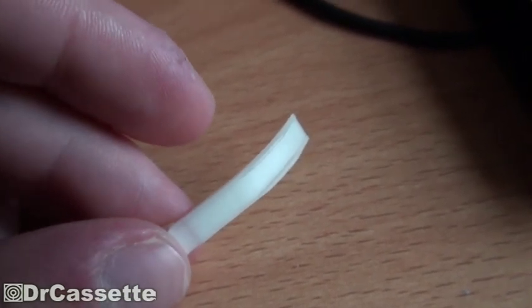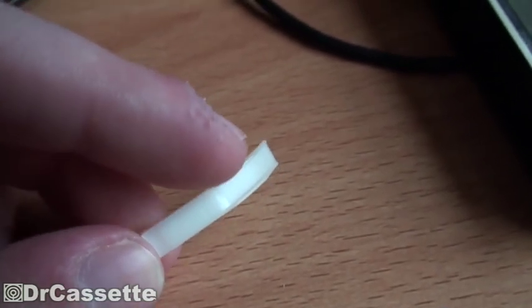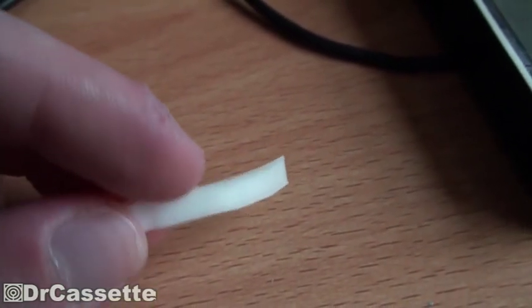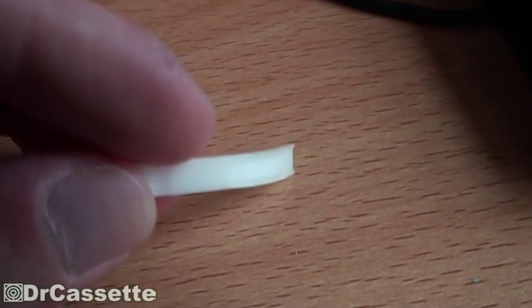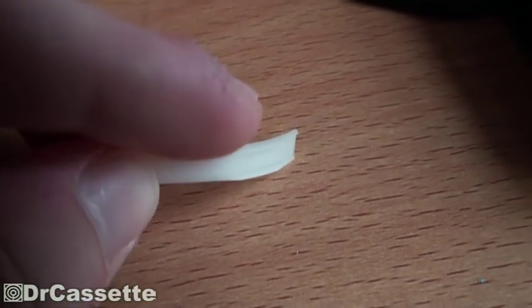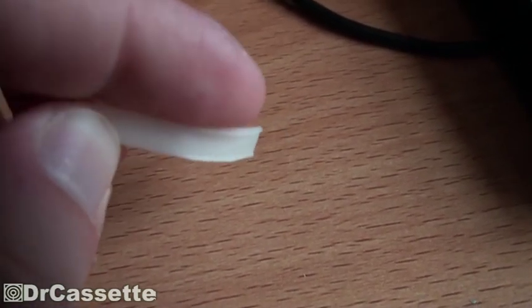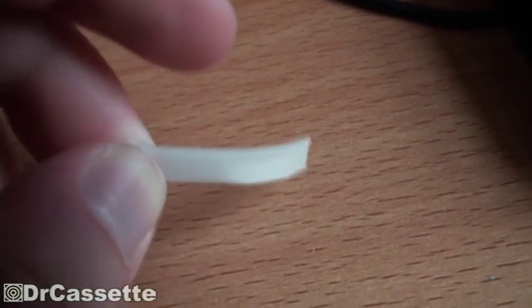Here is one of these teeth close up, so you can see the tape is running across — there is actually a groove inside to guide the tape. And the surface where the tape runs across is actually a rough surface.